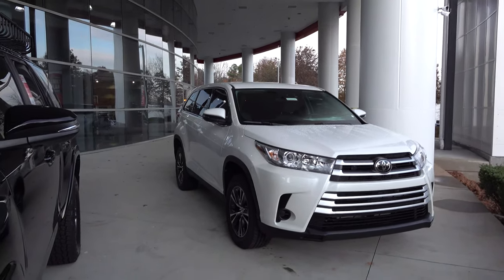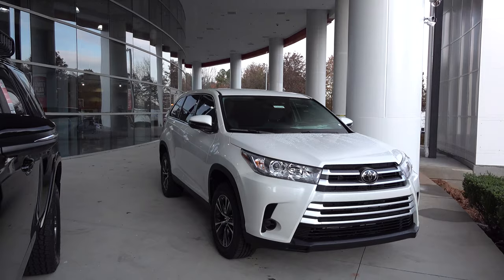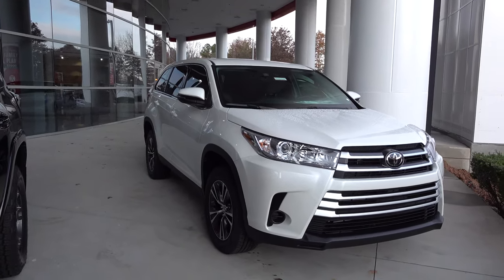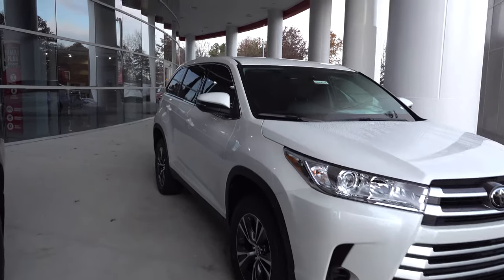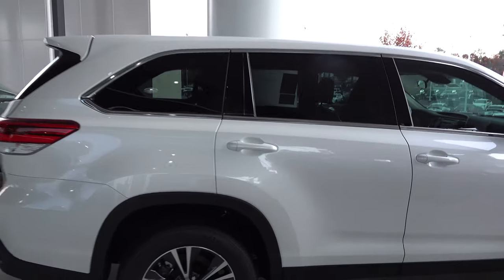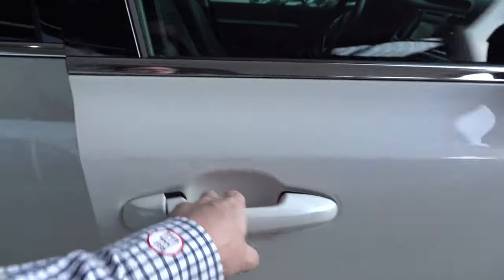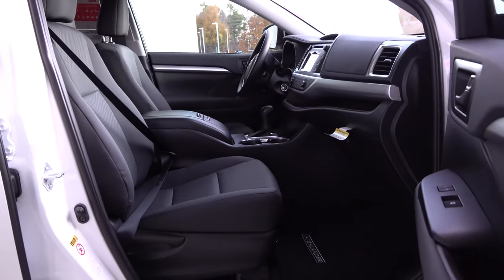This is a 2019 Toyota Highlander — the epitome of smooth, quiet, comfortable. It would be the ultimate family road trip vehicle because it's so darn quiet and smooth. Now, the 2020 Highlander will be a complete redesign and look a lot different, but this one's great and you can get it for a great deal. The color is Blizzard Pearl, giving it a pearlescent classy sheen. It has 18-inch alloy wheels and is the LE V6 model with a 3.5-liter V6 engine producing 295 horsepower.